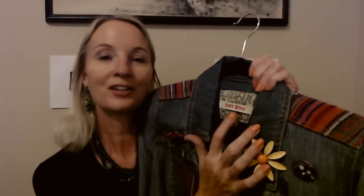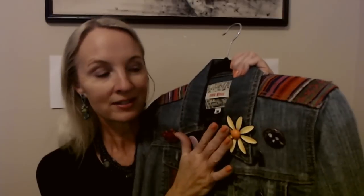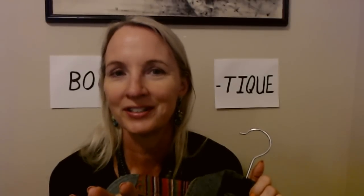It is a vintage 90s jacket from Hot Kiss, and it even has some little buttons on it. We have a flower here — this is a genuine vintage brooch from the 60s. Then we have a Nightmare Before Christmas button, a little love button, and this one says Happy Singles Valentine's Day. And look at the beautiful fabric on the back. It is a waist length denim jacket from Hot Kiss, from the late 90s.